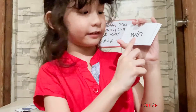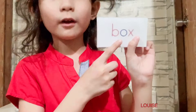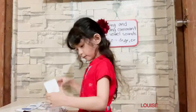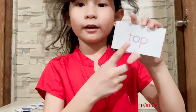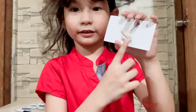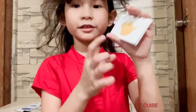W-I-N, wind. This is a wind. B-O-X, box. This is a box. L-O-G, log. This is a log. T-O-P, top. D-O-T, pot. This is a pot.